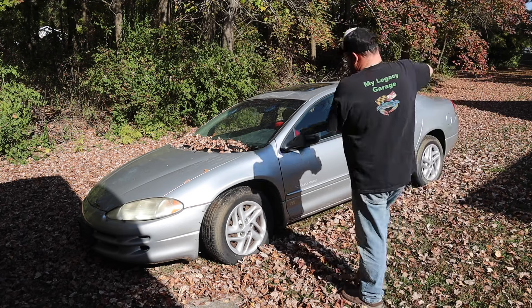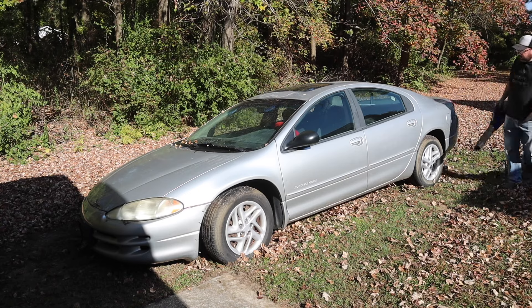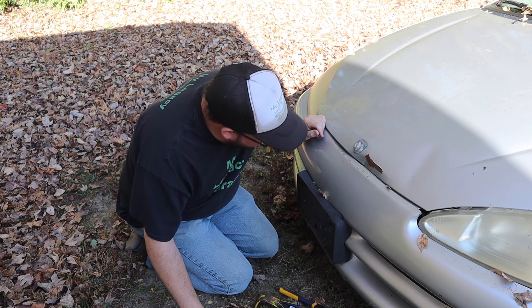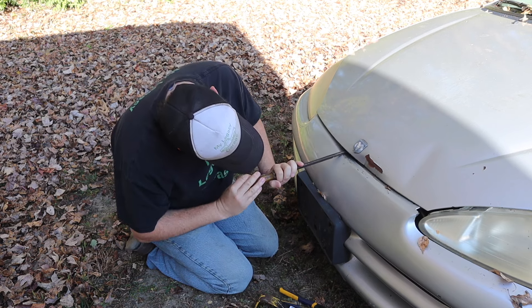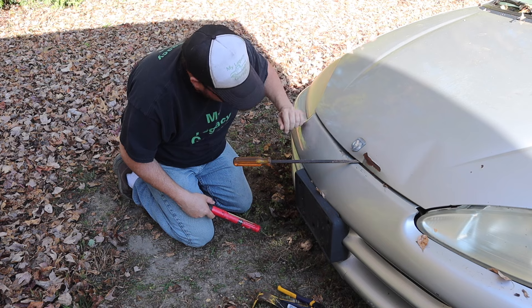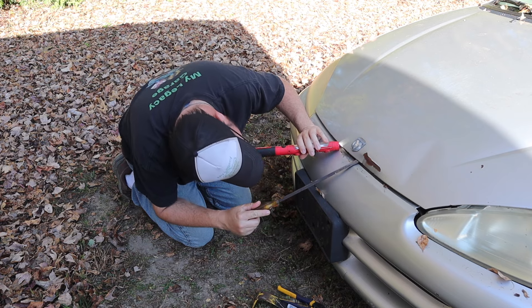First order of business: get rid of leaves. The first hurdle we have to overcome is the hood won't open. Looks like it got hit by something or hit something here and is smashed in pretty good. I don't know if it's stuck or what's going on, but I've got a plethora of tools here. The pull cable just doesn't do anything. I'm going to see if I can see what's going on in here.